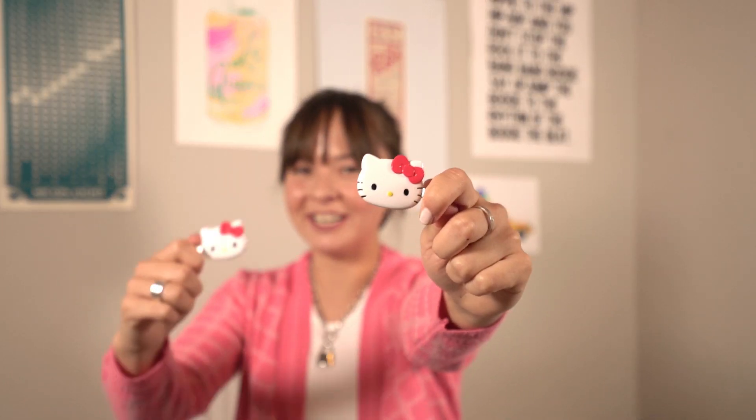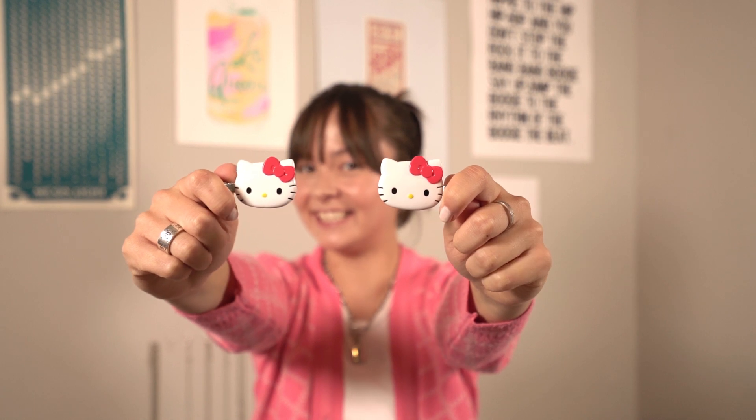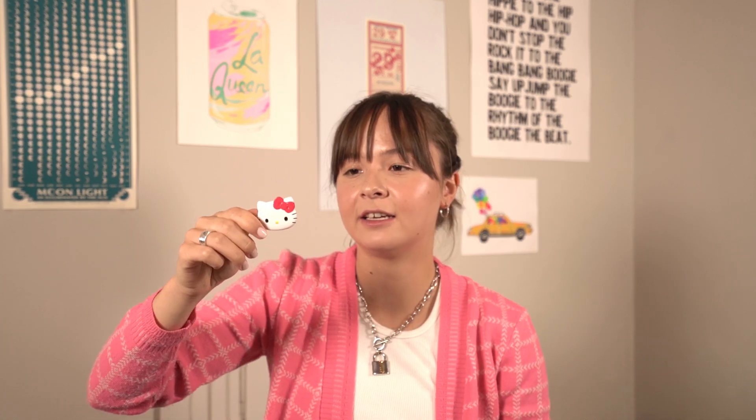Next I have these super cute Hello Kitty hair clips. I thought I can just put them in my hair when I want to feel like a little kid again. They're just really cute and I thought it would be perfect to get them when I was in Japan — Hello Kitty, why not? These are fun.